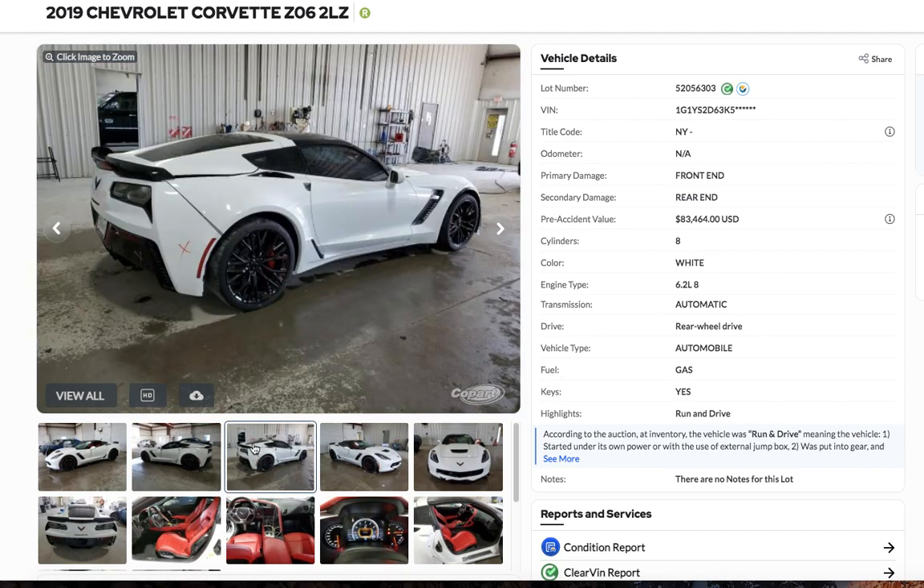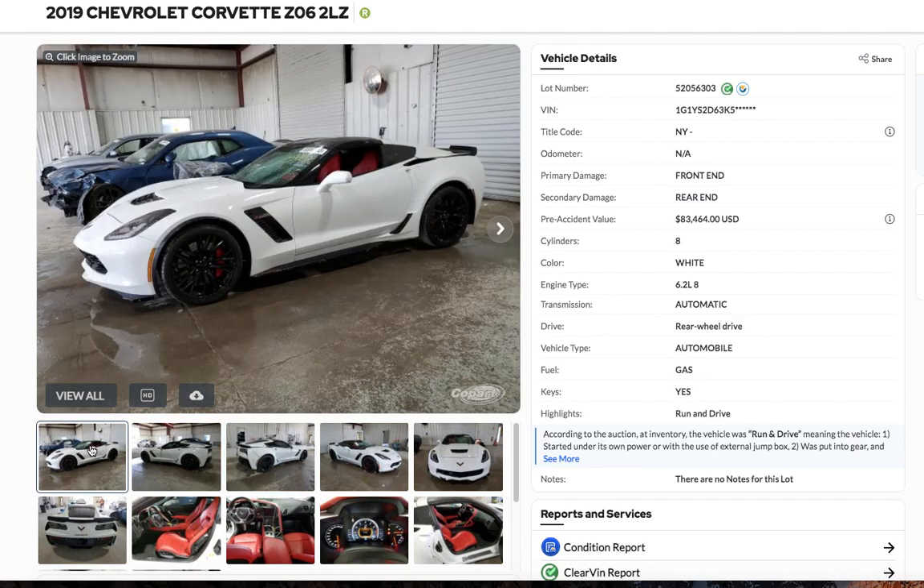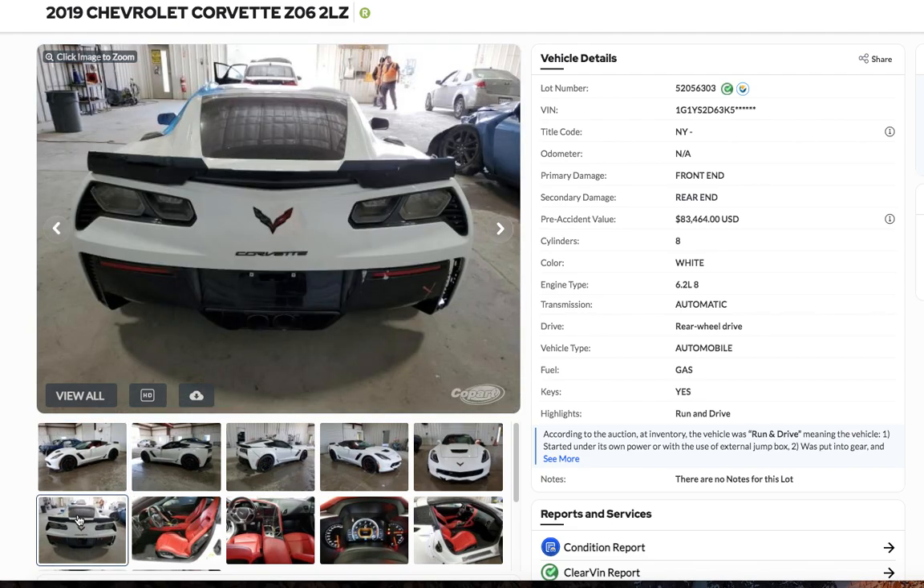That looks okay. I don't know about the door gap — it's hard to tell, these pictures aren't the best. Everything looks okay here, but look, this windshield's all busted up. I don't know what happened here. There's a panel missing here — I don't know if they just took this panel off. These pictures are real hard to see anything from.